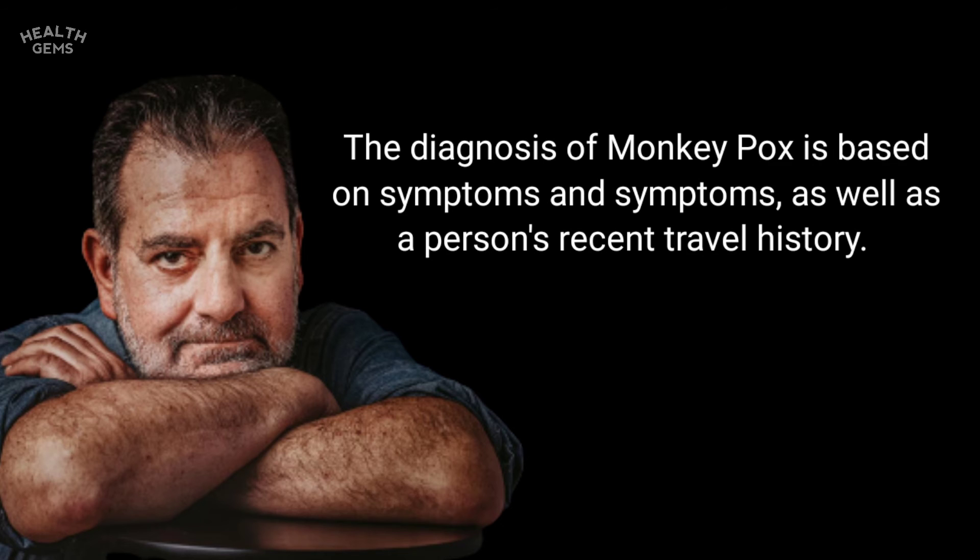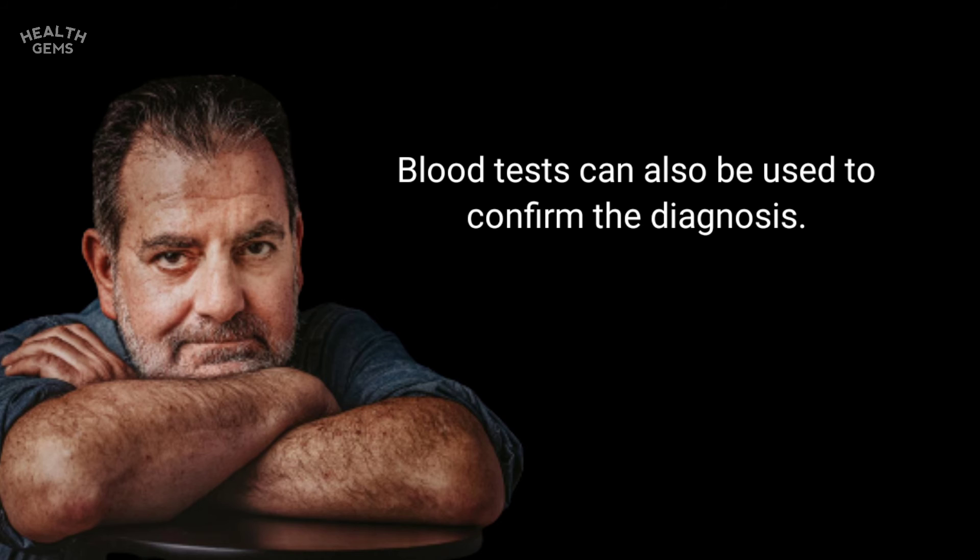The diagnosis of monkeypox is based on signs and symptoms, as well as a person's recent travel history. Blood tests can also be used to confirm the diagnosis.